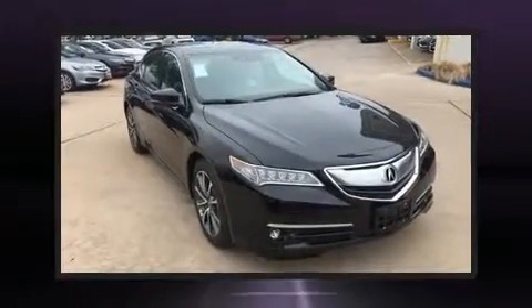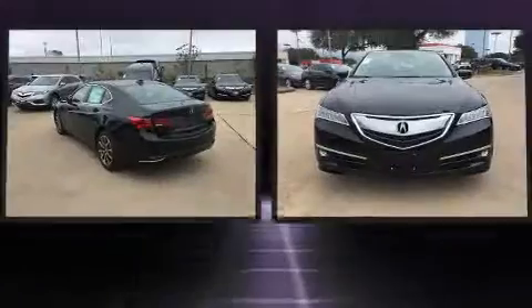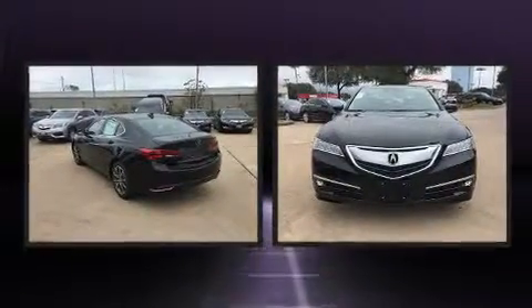Get excited about the 2017 Acura TLX. This four-door sedan offers the features and options for which you've been searching.